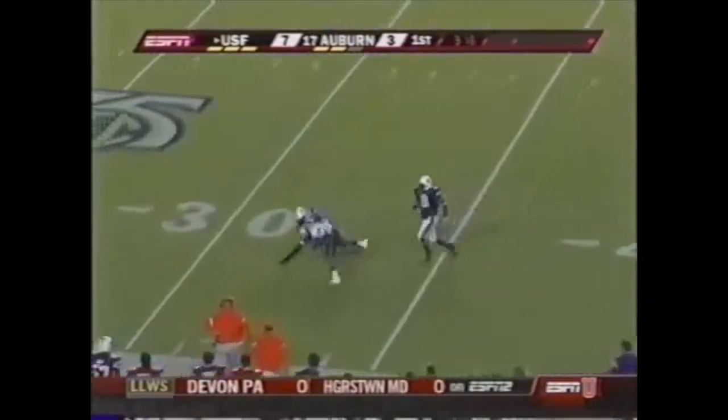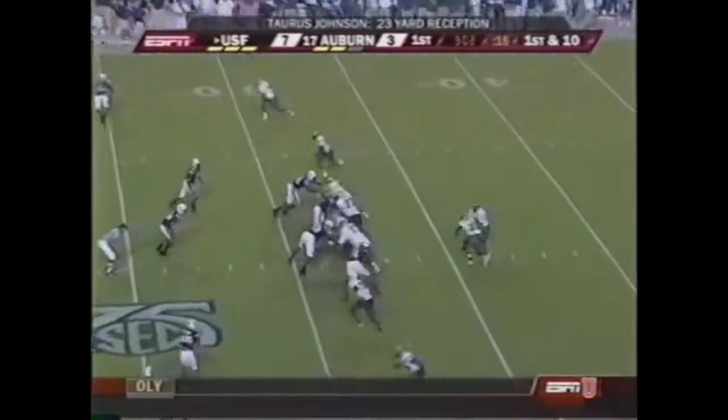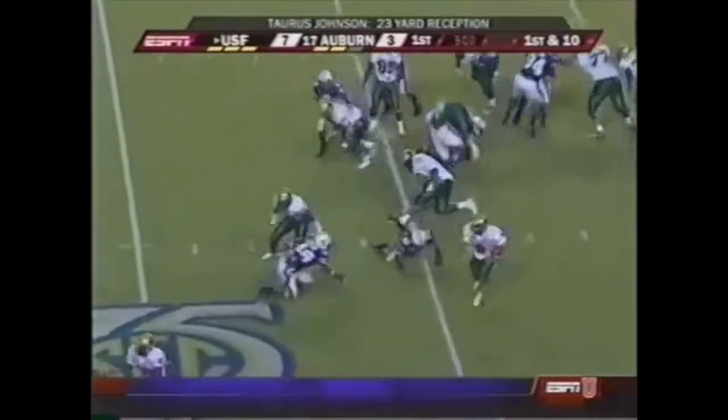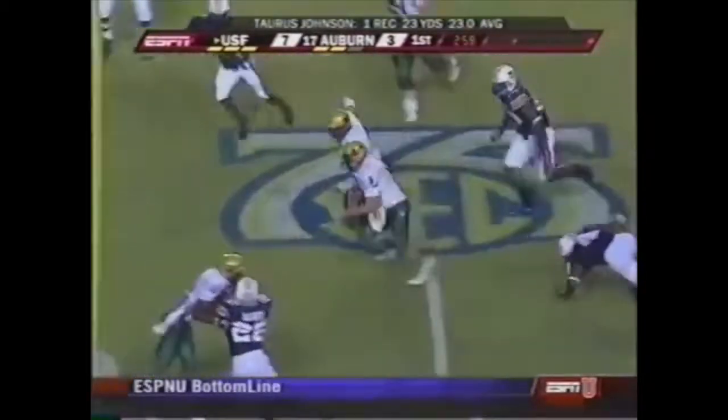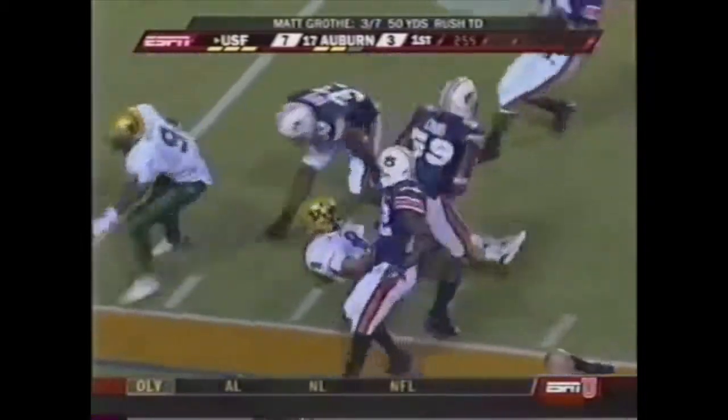Grothy to Johnson — one-handed catch by Taurus Johnson! What a catch! On third and eight they pick up 23 yards. Here's Grothy with a fake, cuts back, inside the 20, 15, 10 — Grothy down inside the five yard line.